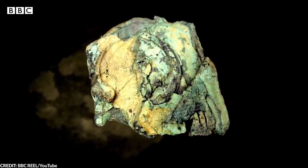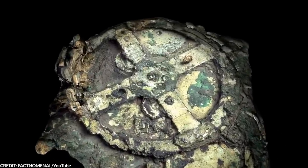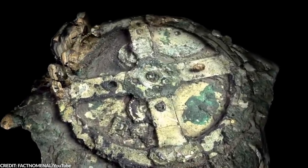The ancient Greeks managed to create this artifact even though its design and purpose are a bit ahead of their time.